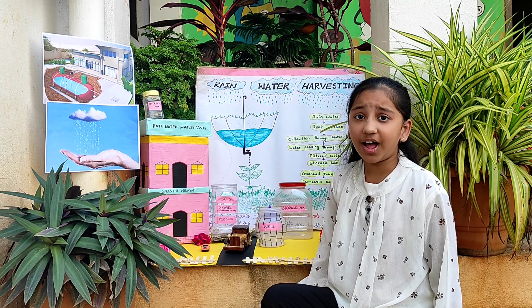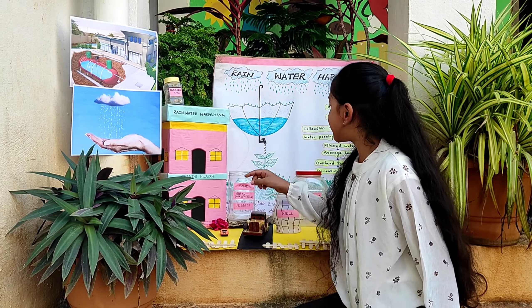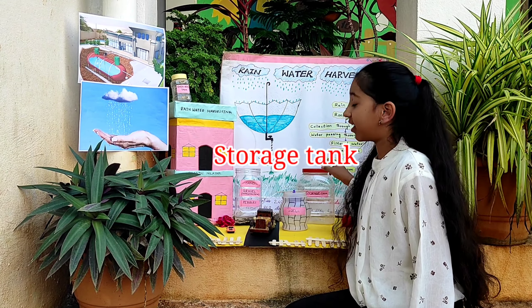I have prepared a house with cardboard and chart. Then I arranged one tray on the house as a rooftop. I transport rainwater into another container which acts as a filtration tank. In this tank, I have used pebbles, gravels, and sand as layers. Then this tank is attached to another tank which acts as a storage tank. After that, I have used another container at the top of the house which acts as an overhead tank.